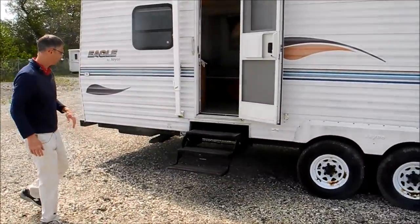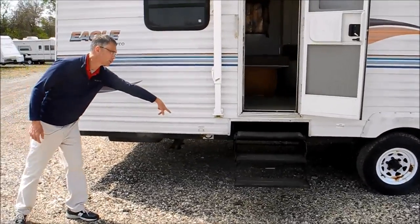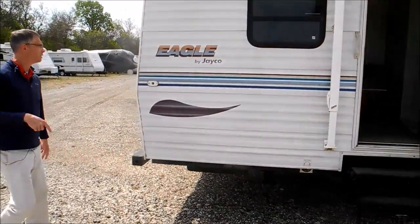The tires look good, the tread looks good. This is where the crank is for the rear slide. This is a two-slide RV.